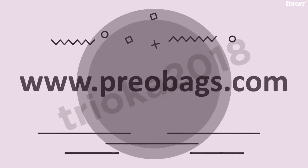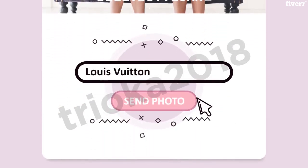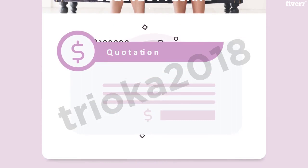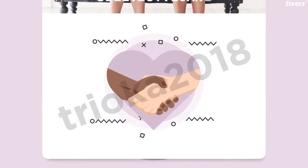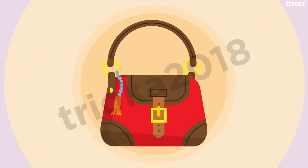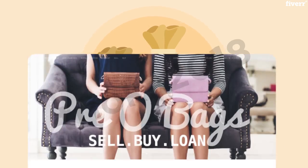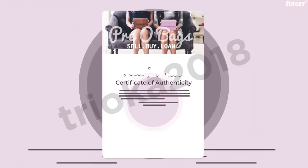Simply go to www.priobags.com and text a photo of the bag you're looking to sell by clicking on the pink button called Send Photo. After accepting our quick price quote, we'll arrange a meeting with our professional buyer at a FedEx location near you. Here we'll inspect and authenticate your handbag and pay you within minutes, as soon as an online certificate of authenticity is issued for your handbag.